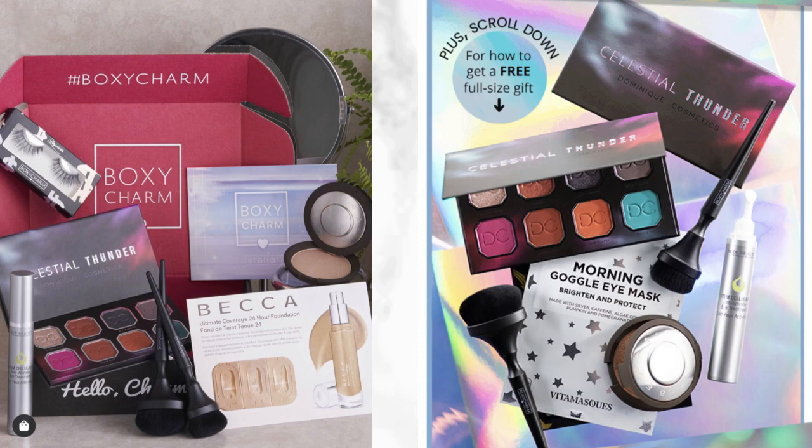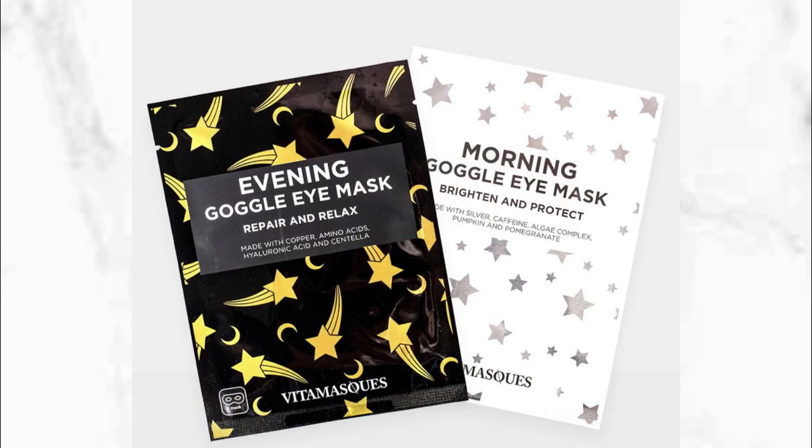This variation also shows the Becca swatch pack. Looking more closely at the eye mask: one is a morning Google eye mask that brightens and protects, and the other is an evening Google eye mask that repairs and relaxes. It's made with copper, almond, amino acids, hyaluronic acid, and centella. This is from Bitomask — it does have some good ingredients, so I'm excited for these variations.